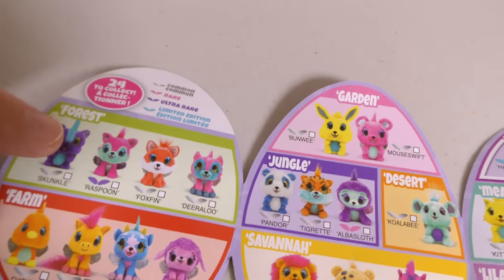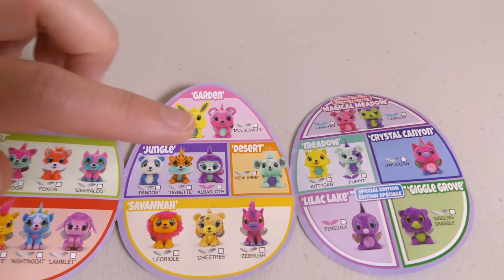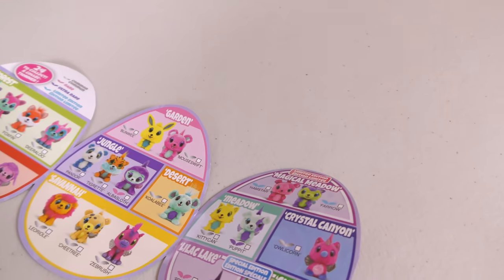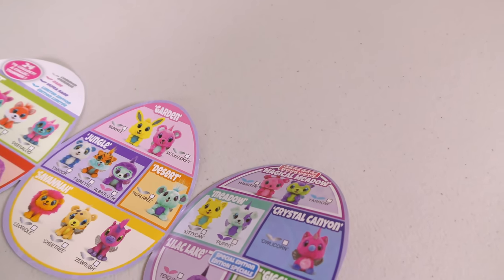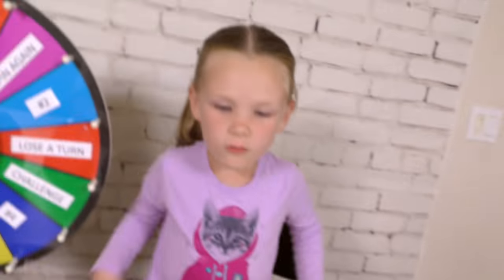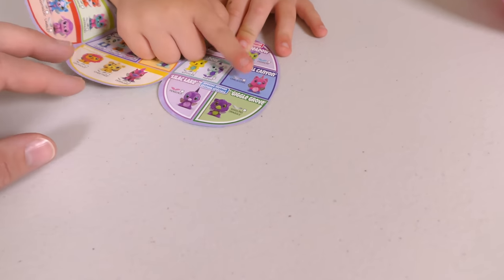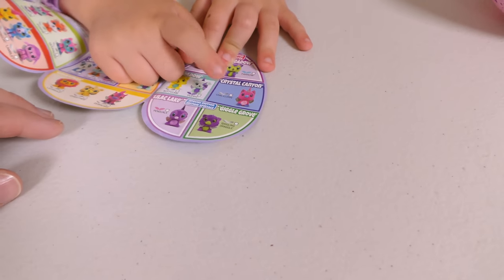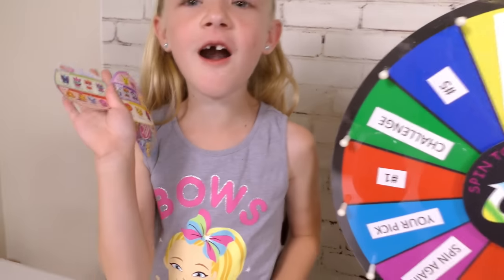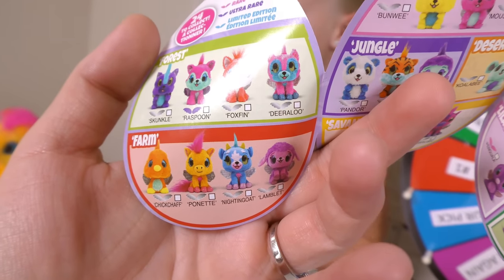Okay, look. There's different ones. This one says Forest. Farm. Garden. Jungle. Desert. Savannah. Magical Meadow. Crystal Canyon. And Lilac Lake. So Madison's is right here. Yours is a Bunwee in the garden. Which other one did I get? I got this one too. Oh, that's one we already have. I'm from the farm! Let me see. Oh, here's this Pwnet trim from the farm.